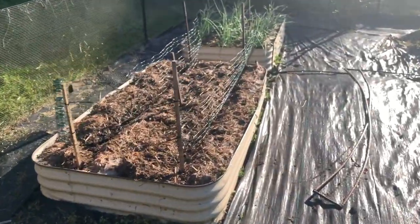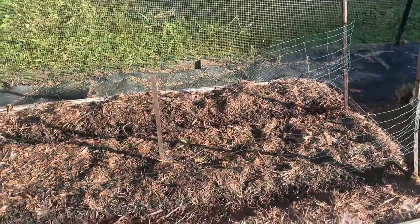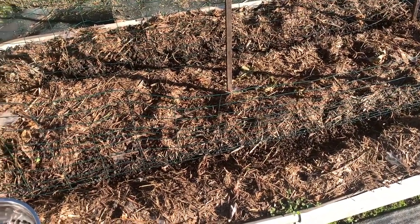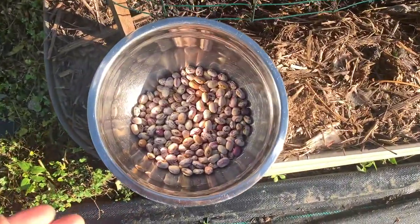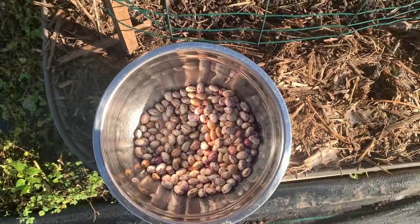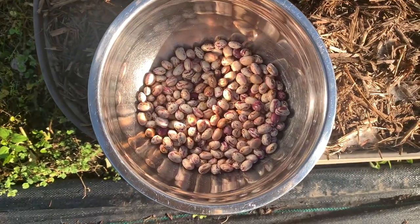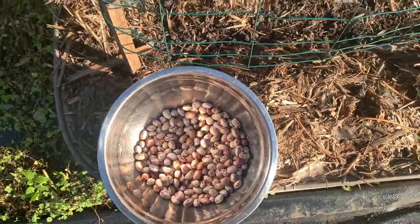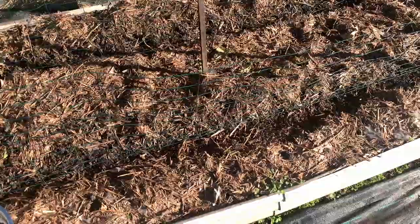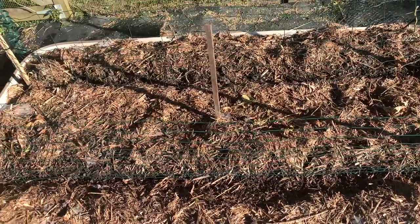Over here I sowed borlotti beans and I had just sowed them in the last video. I harvested the borlotti beans a few days ago. The beans did get a bit damp in the rain so I'm hoping they'll all be okay - I'm just keeping an eye on them so I can store them properly and safely. I've just re-sowed them all again and I hope I can get some more beans before summer comes and it gets too hot.